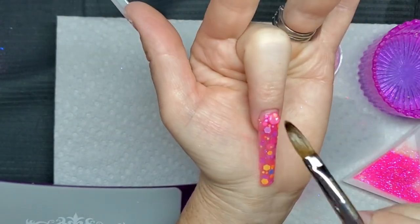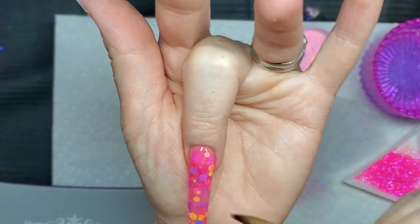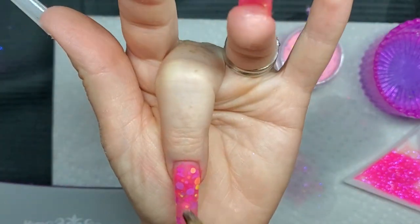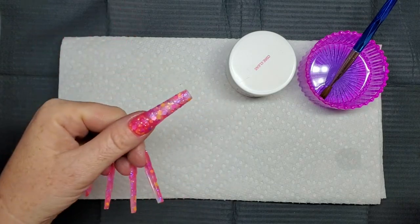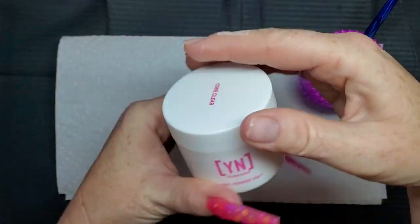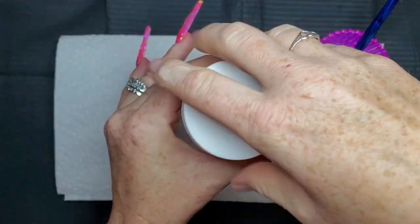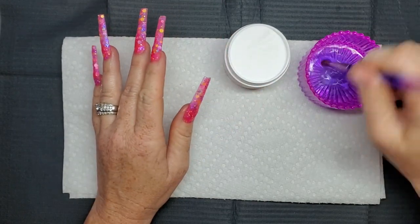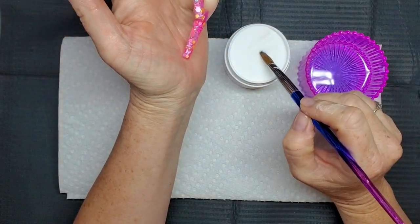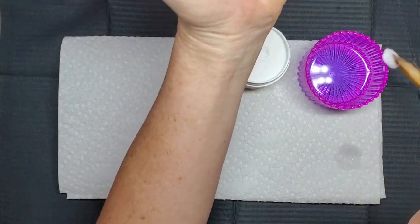Now that I've finished putting all the acrylic on the nails, I'm going to go in with the Young Nails Core Clear. This is the one I got in a haul a little while ago — they had a big sale, two for one, so I put one in a giveaway for when I reach 500 subscribers. I'm just going to apply the clear acrylic to all the nails to seal in all the glitters and make sure we don't file them off.